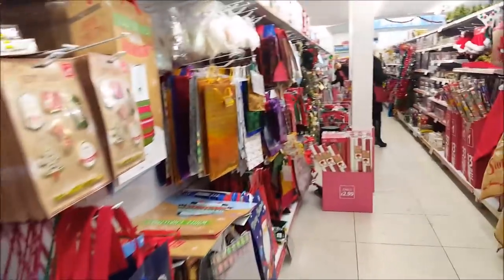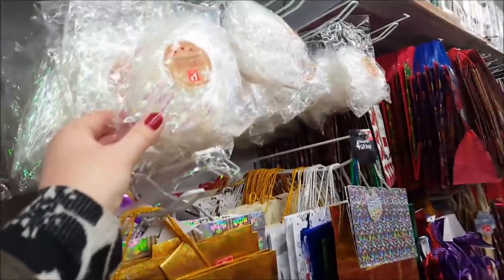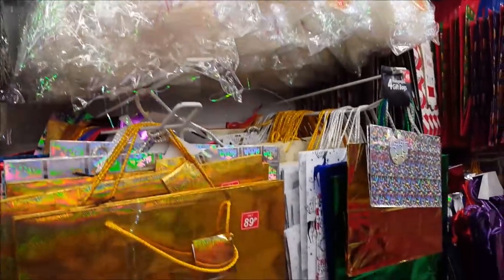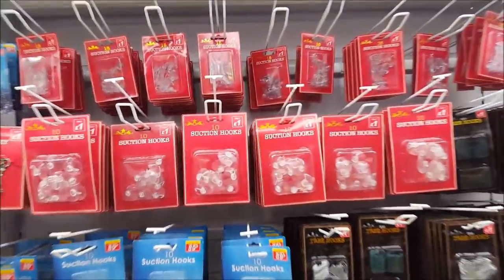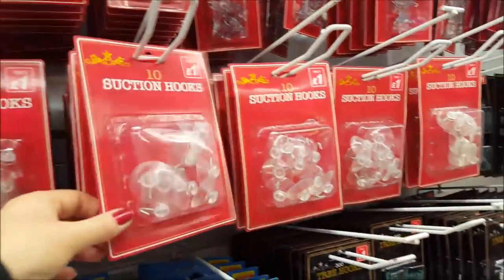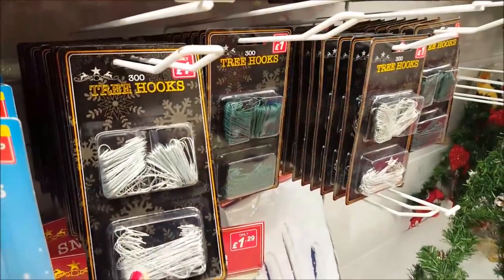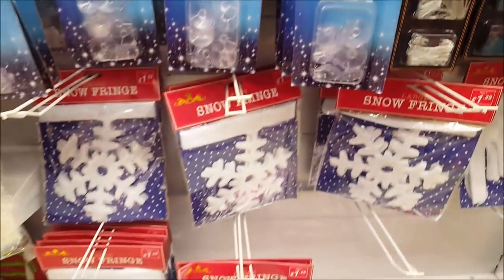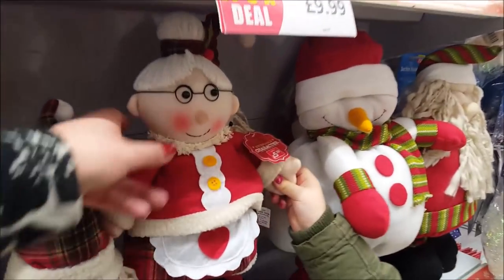Down the Christmas section there are loads of little gift bags and tags, and you can get the little shred to put in your hampers. There are different garlands hanging up, suction hooks which are great for hanging things on your window any time of year, and don't forget the little tree hooks for your baubles.